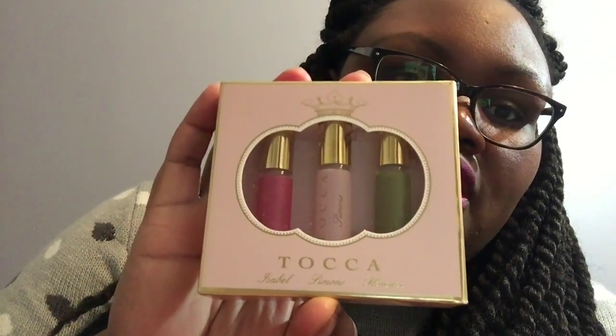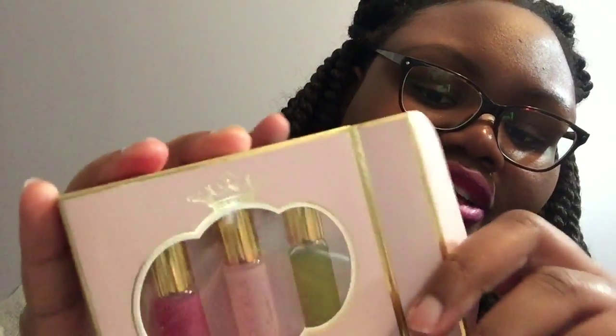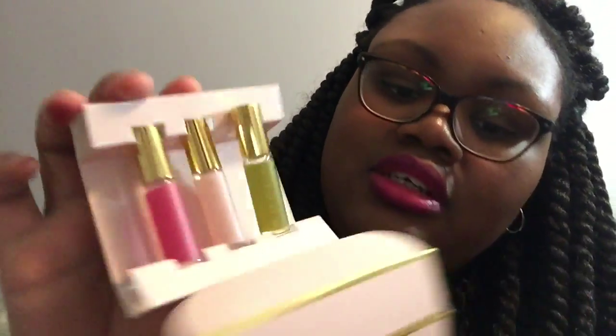Moving right along — my one fragrance item was the Tocca Nice List, a three-fragrance rollerball set that's good to throw in your purse. You get Isabella, Simone, and Florence. Even if you don't really like these, it's something nice to give to someone. It was about fourteen bucks, which you'd end up paying for just one rollerball otherwise. Like I've said in a previous video, I usually tend to get things in smaller sizes like this since I don't go through fragrances that much.